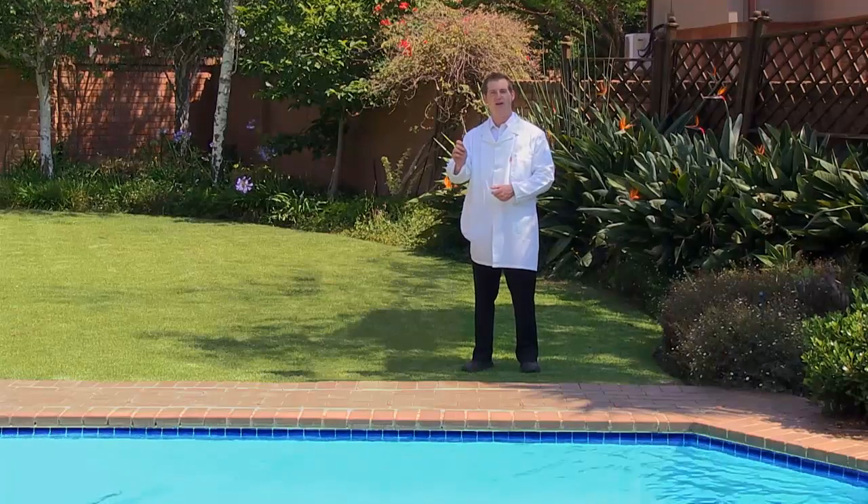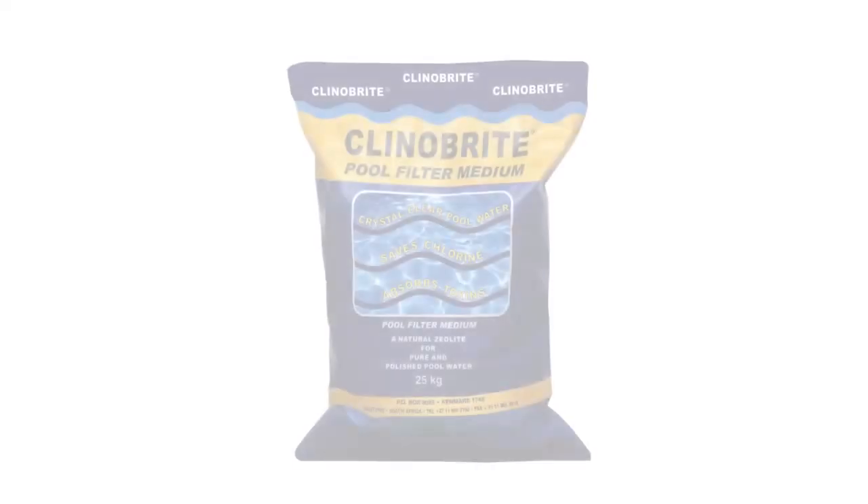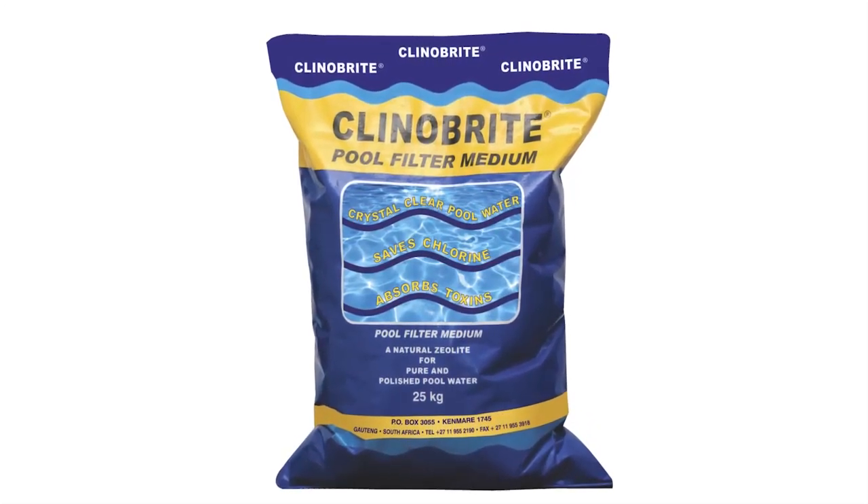Today I'll be presenting a high-tech product that will simplify your swimming pool maintenance forever. This is Kleiner Bright, the world's most advanced swimming pool filter medium that will leave you with a hassle-free, crystal clear swimming pool.